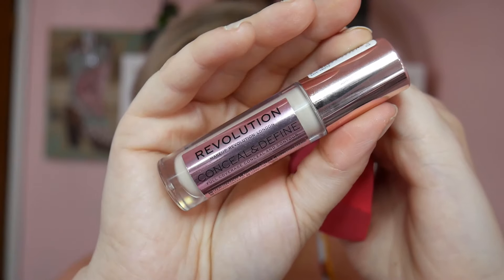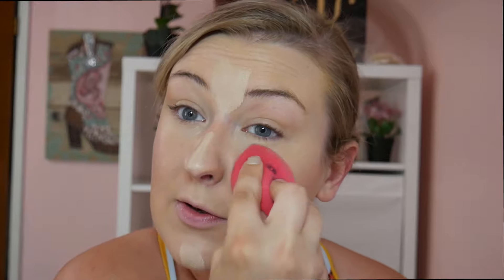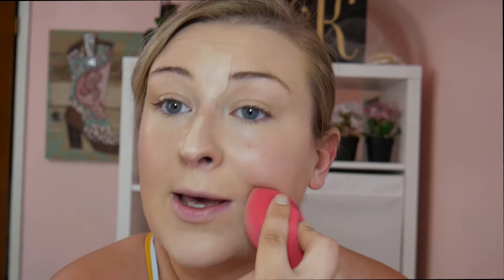Now we're going to jump into concealer. My favorite concealer right now is the Makeup Revolution Conceal and Define Concealer — I'm going to be using shade C2. Be aware, I do wear a lot of makeup. This is just how I learned how to do it; I like looking like a full coverage queen. I really really want to do a video on how I used to do my makeup as an older teenager versus how I do it now.